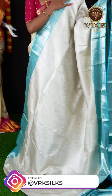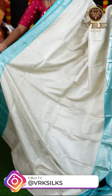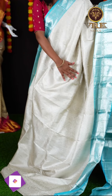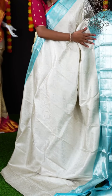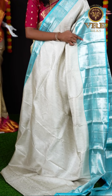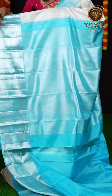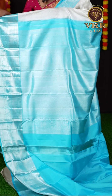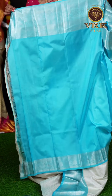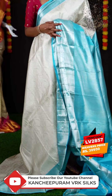Here we have another saree — it's a sea blue and off-white color combination, which is a very beautiful combination. You can see all the jaal weaving and also flower booties on the body. It's a sea blue color contrast designer border with silver zari design. And here is the pallu — sea blue color with a silver zari designer rich design. For the blouse we have a sea blue color contrast blouse with border. The item code is LV2857 and the weaver's price is ₹39,950.